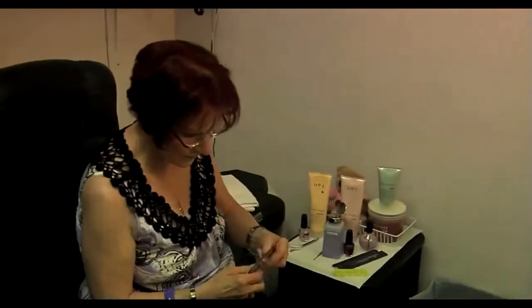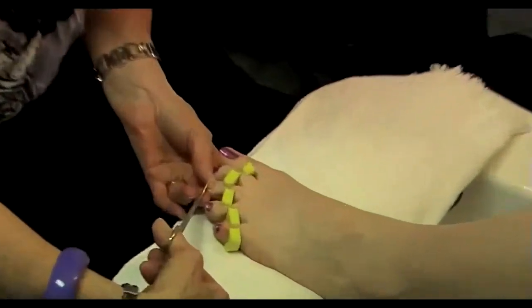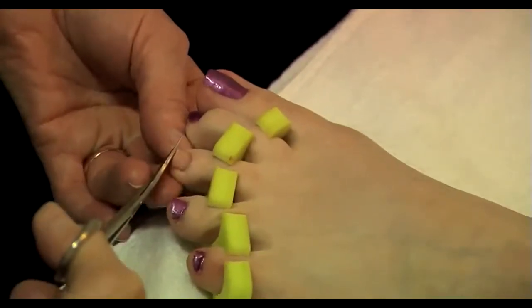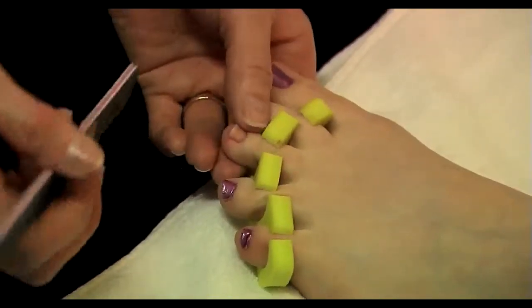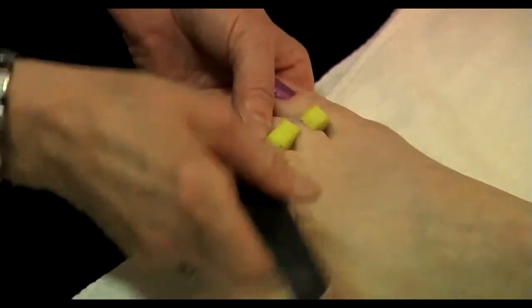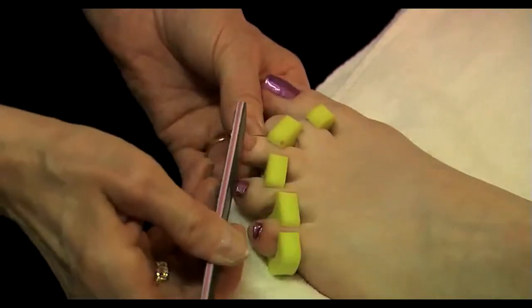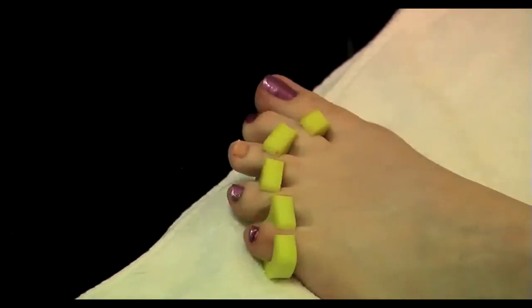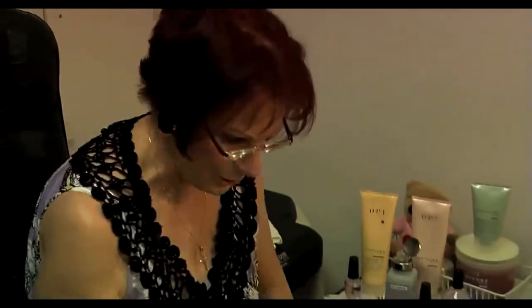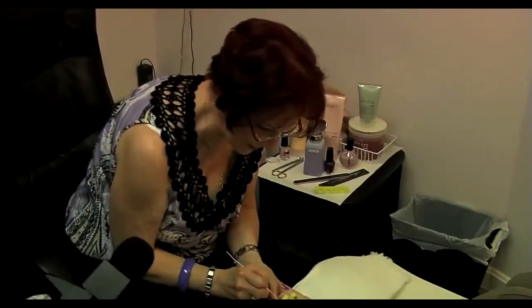All right, let's see how you do it. So now we're cutting the nails because she already soaked. And now I'm going to buff her nail. I'm using a pusher for the cuticle to push back the dry skin that's all the time around the nail.